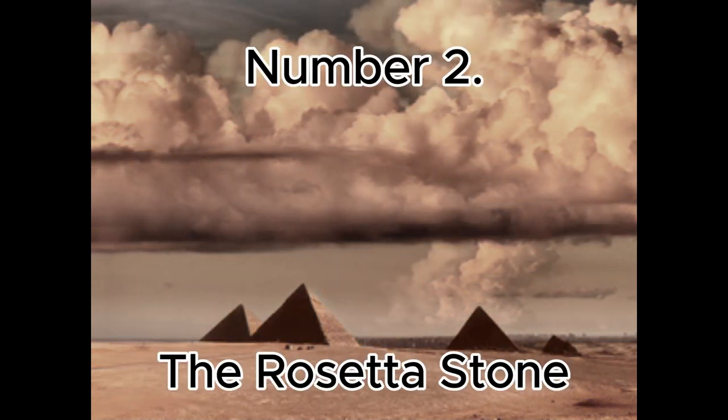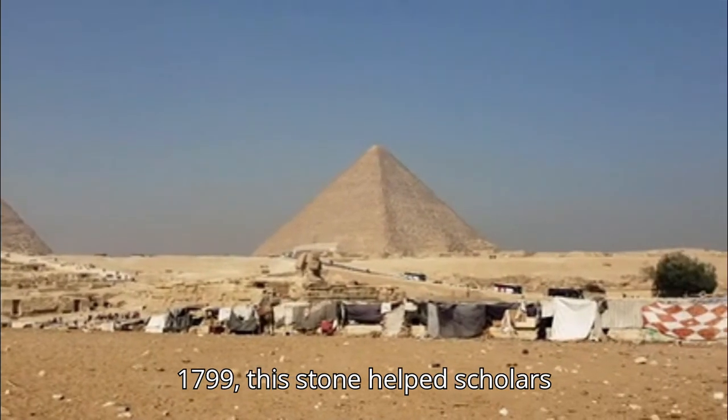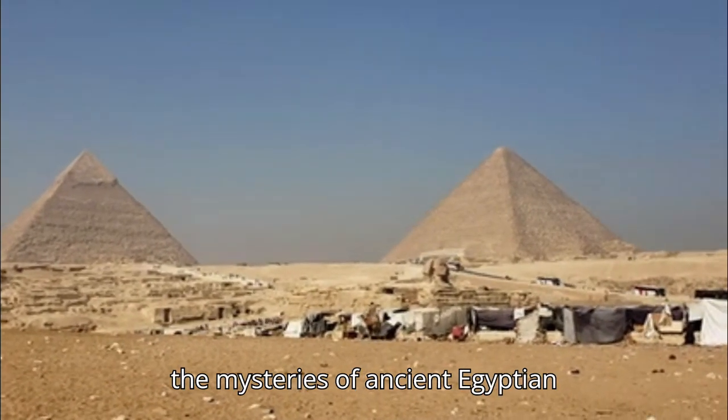Number 2: The Rosetta Stone. Found in 1799, this stone helped scholars decode Egyptian hieroglyphs, unlocking the mysteries of ancient Egyptian writing.